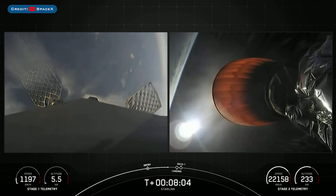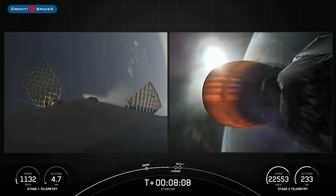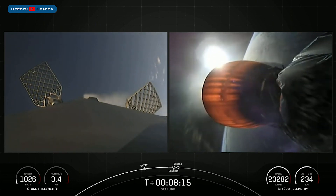As a reminder, Starlink is a satellite internet constellation designed and manufactured by SpaceX to provide high-speed, low-latency internet to people living in remote and rural locations around the globe.